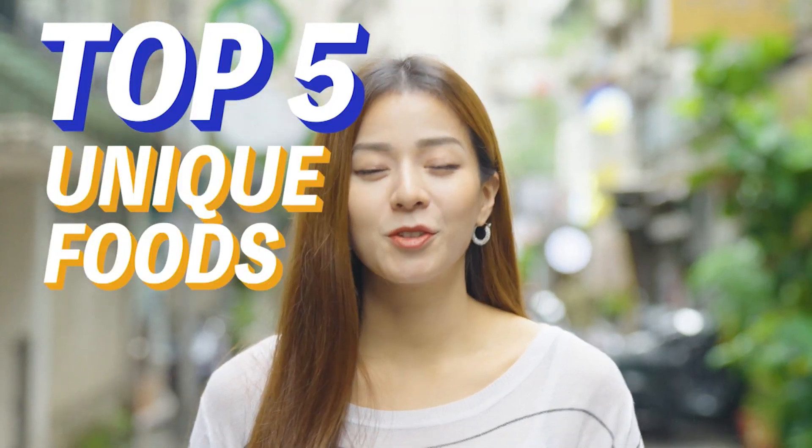Hello guys, this is Peggy. Today we're taking you to the top 5 unique foods in Taiwan.